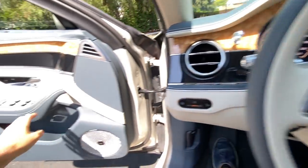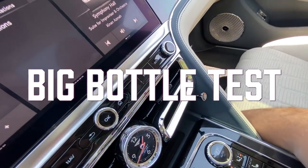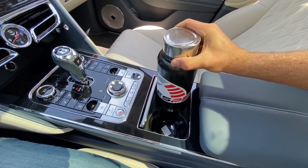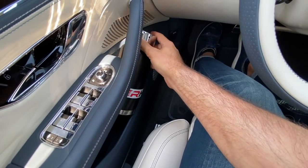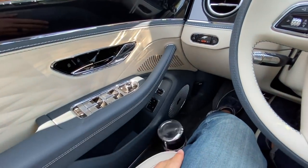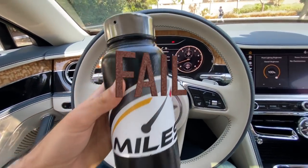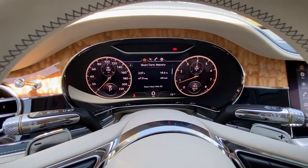The big bottle test: the large water bottle doesn't fit in the front cup holders. In the door pocket it kind of fits, but it won't stay when the door closes. And without a proper center console option here, it officially fails the big bottle test. Sad to say.